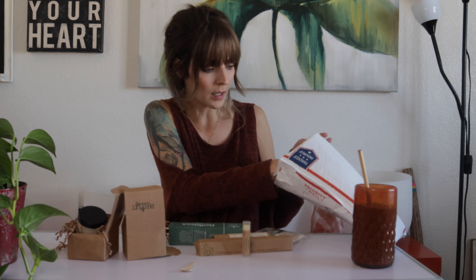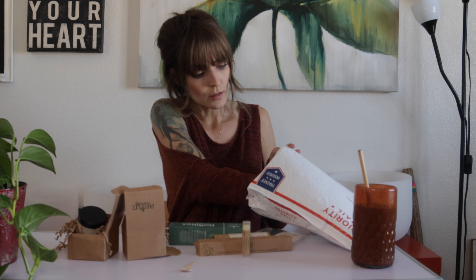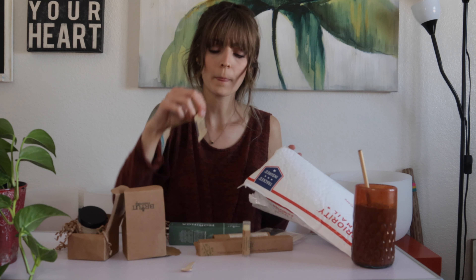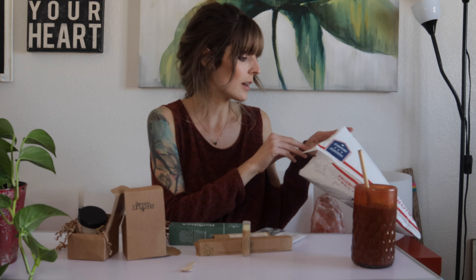What drew me to this company to begin with is the ingredients they use in their products. They are so, so clean and they're organic, which to me means there is an owner of this company that cares about people, the planet, and giving products to the community that are better choices than what's out there.